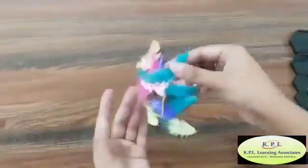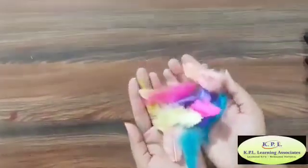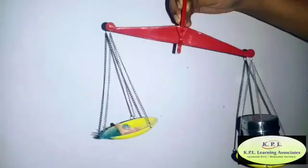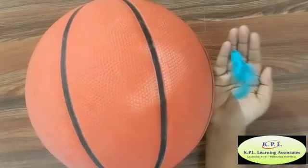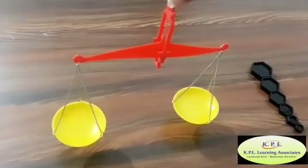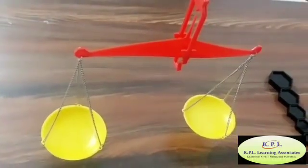Sometimes we can lift a few objects easily and sometimes we cannot. This is because different objects have different weights. When we categorize objects by their weight, we find that objects which can be lifted easily are light-weighted, and the ones that are not easily lifted are heavy. To know which object is heavy and which one is light, we use a weighing balance.